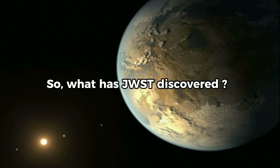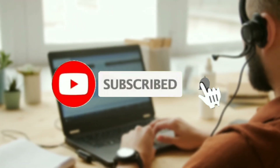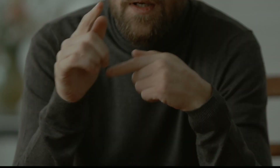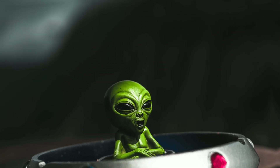So, what has JWST discovered? Stay tuned to find out. Before we talk about what JWST has discovered, let's talk about how we analyze if there are alien planets in the distant universe.